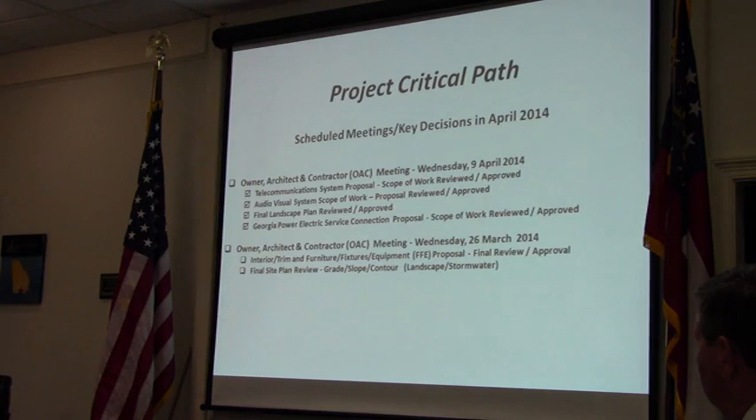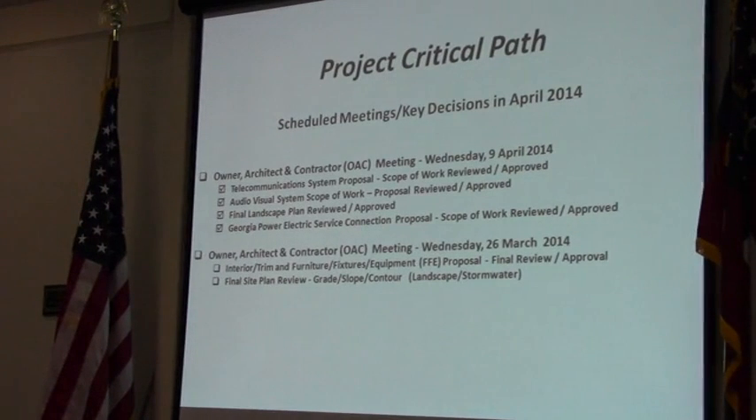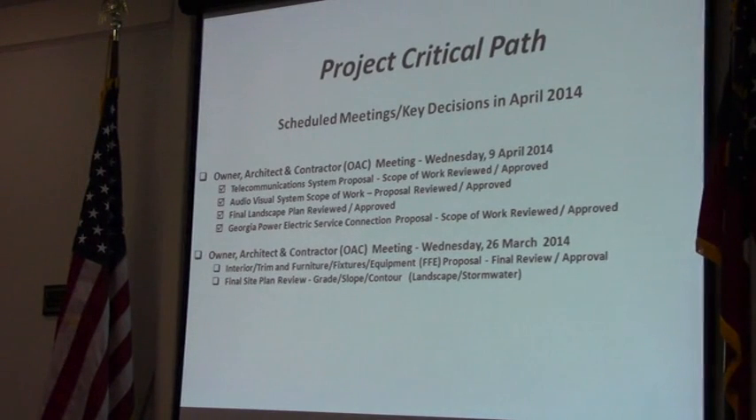These are the scheduled meetings and key decisions that will take place in April. The first OAC — owner, architect, and contractor — meeting has been completed. That was on Wednesday the 9th of April. We did a telecommunications systems proposal scope of work review and approval at that time. We also looked at our audiovisual systems scope of work and proposal, and a review and approval at that time. We have a final landscape plan review and approval — that's been completed. And we looked at the Georgia Power Electric Service connection proposal; that scope of work was reviewed, approved, and it has been completed.